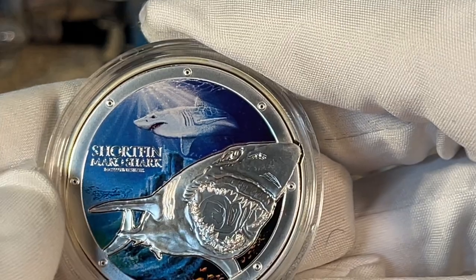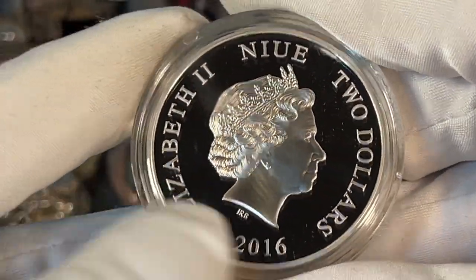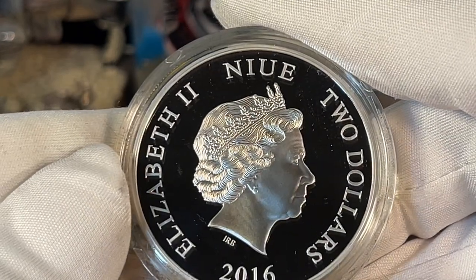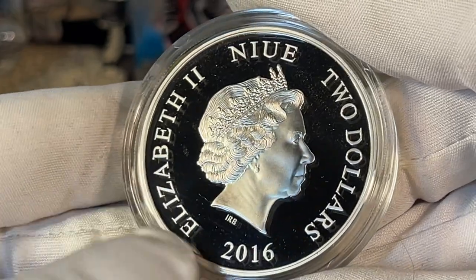Love the porthole design around the outside. There she is — still looking pretty spunky there. But 2016, that's eight years ago.